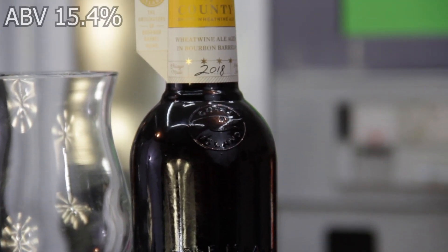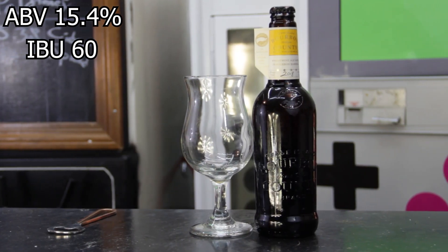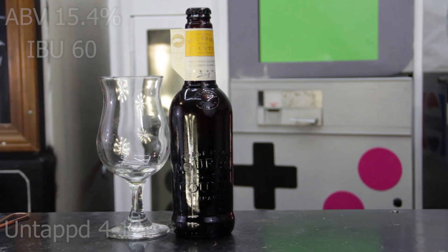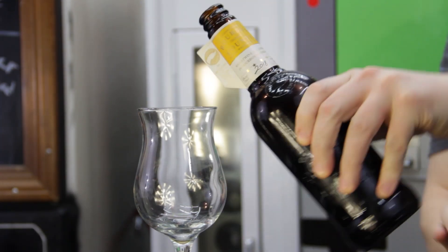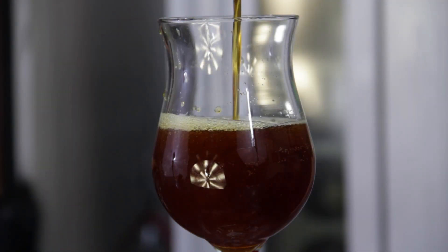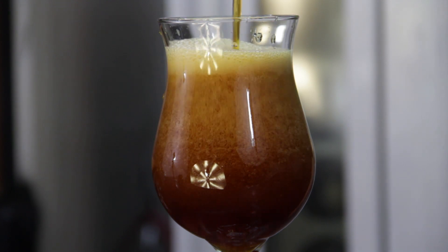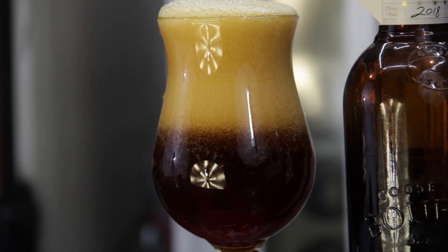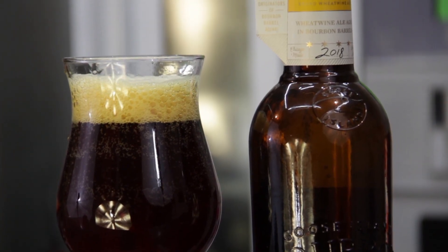This beer comes in at 15.4% ABV, 60 IBU, and gets an average rating on Untappd of 4.12. Made from two-row and malted wheat, Bourbon County Brand Wheat Wine debuts this year as the first recipe to veer from the original Imperial Stout since Barley Wine 2013. Wheat Wine displays a deep amber color, lighter than the counterparts, and acts as a true medium to convey the characteristics of their four-plus year Old Heavenly Hill bourbon barrels. Wheat Wine overflows with floral, caramel, vanilla, butterscotch, and toffee.